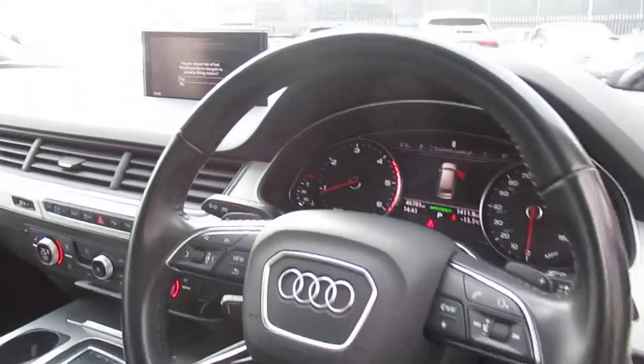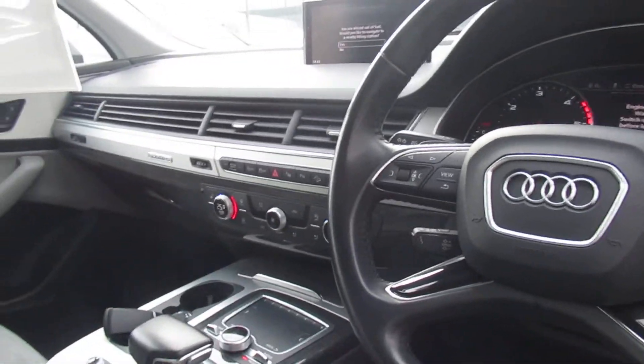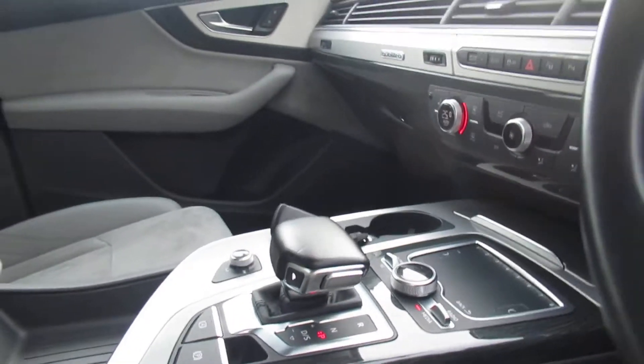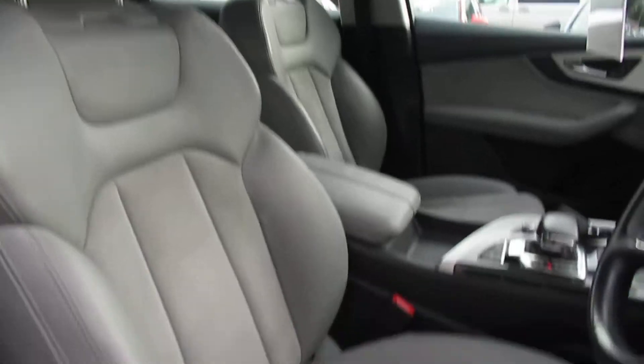Multifunctional steering wheel with Audi's MMI display and climate control. This is an automatic transmission with a full leather and suede interior with the seats.